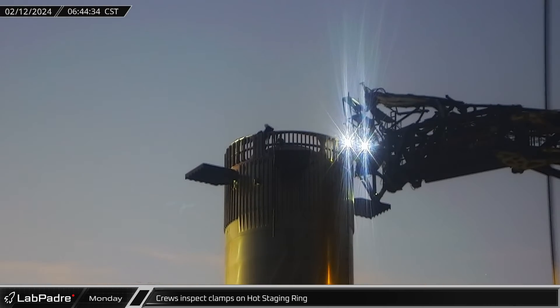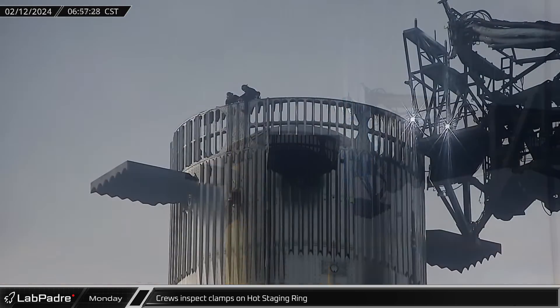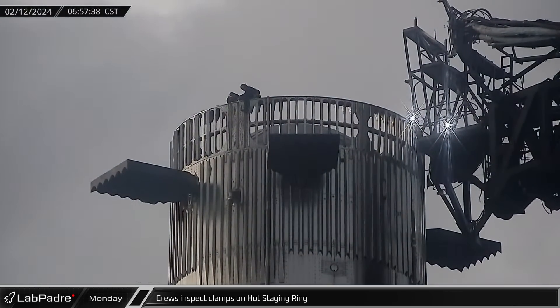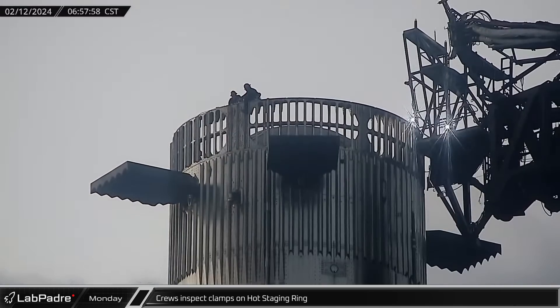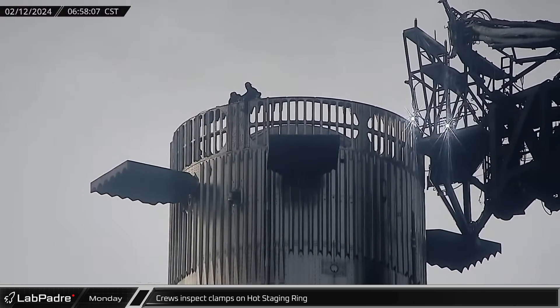With the ship back on the ground, crews were spotted on the top of the hot stage ring, working on the clamps that are used to attach it to the ship. The attention in this area immediately after de-stacking could well indicate that there was an issue with the interface between the ship and the hot staging ring that required a de-stack to fix.